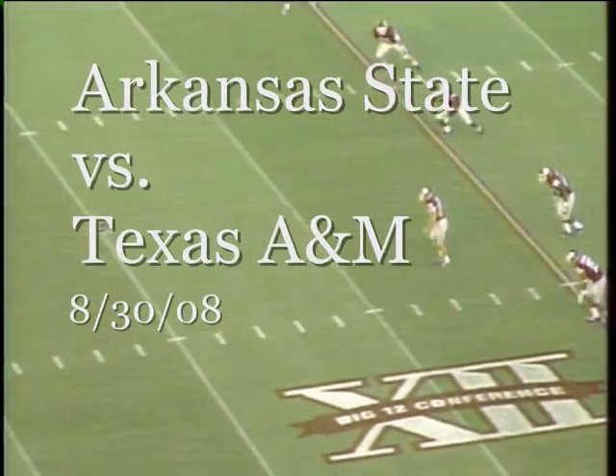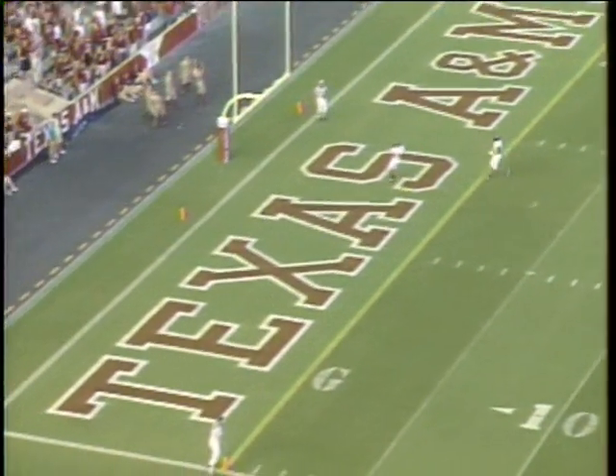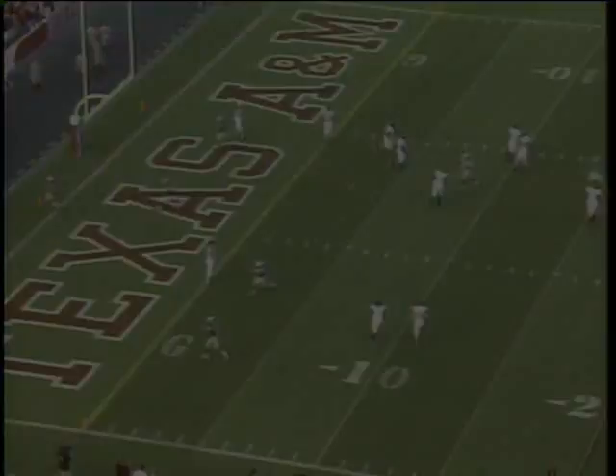Along with much of the city of Jonesboro losing power, but we're glad to have you with us here at kickoff. High end over end kick will go through the uprights, and Arkansas State will get the ball at their own 20 to begin things.